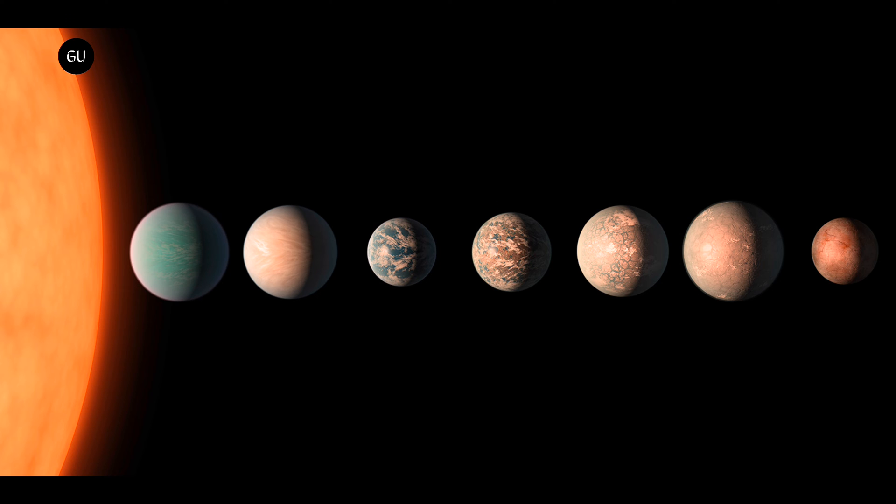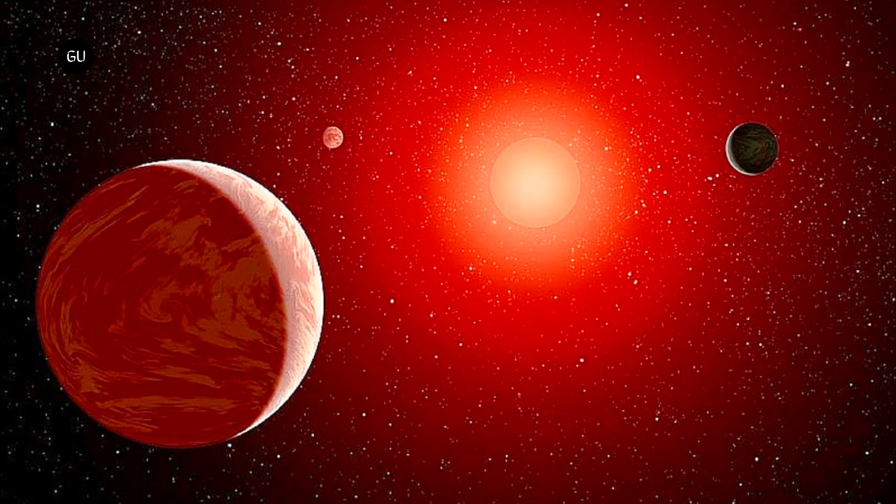All seven are larger than Earth, but smaller than Neptune. Kepler 385 is similar to the Sun, but a little larger and hotter — it's 10% larger and about 5% hotter.